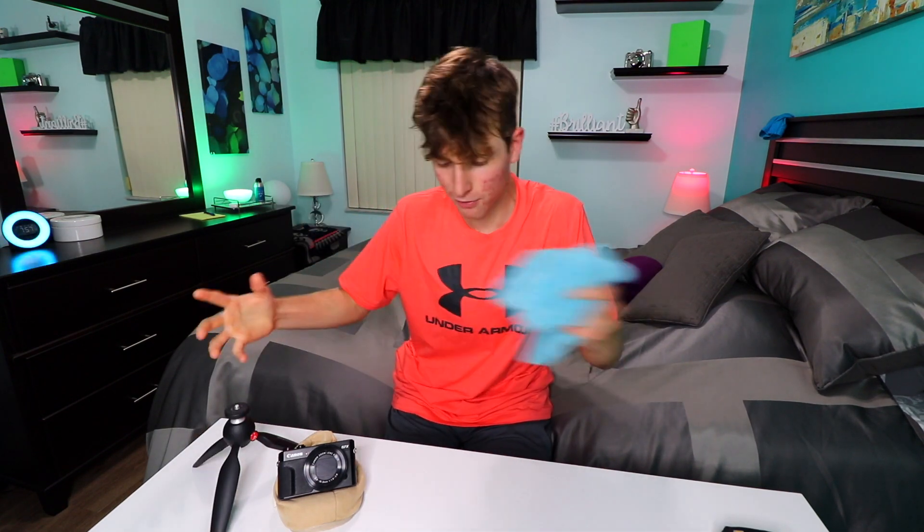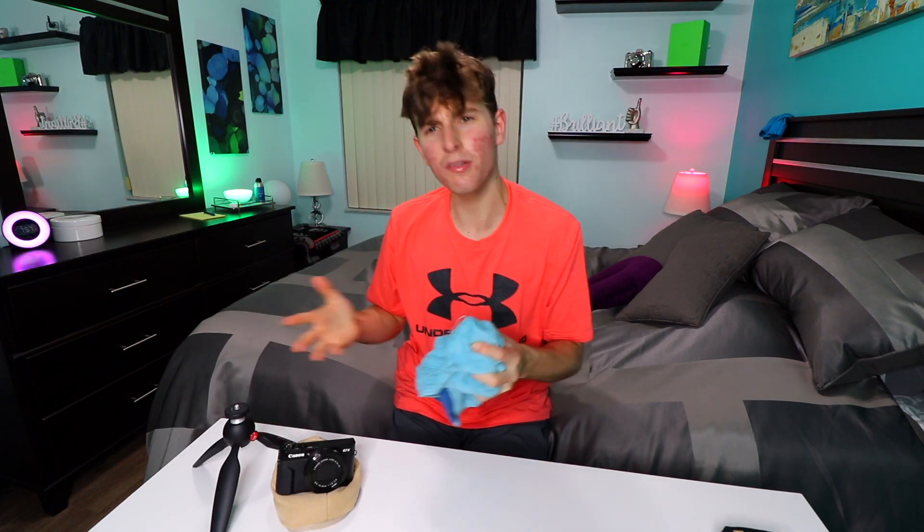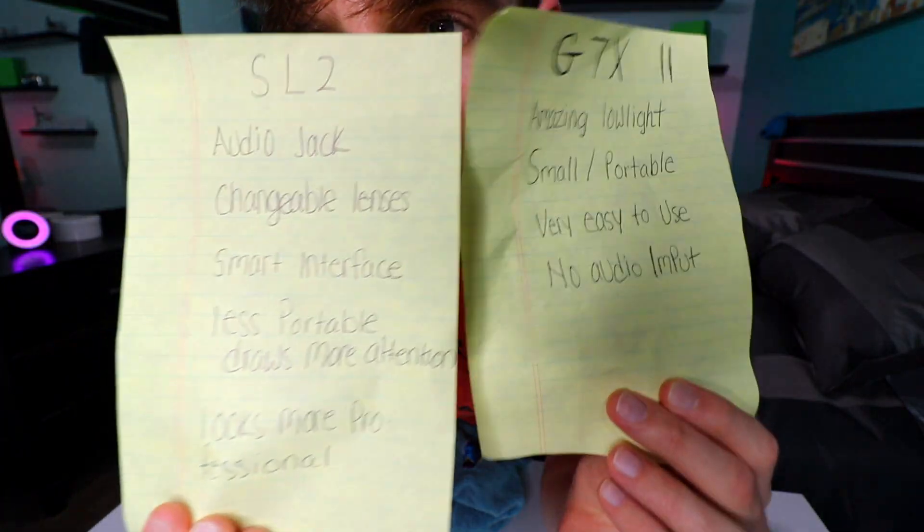Either camera will do the job. A really important thing I realized: the reason the SL2 looks so wide is because of the specific lens I put on it. I'll put the lens in the description — you might want to buy the body and then buy this wider lens separately instead of the kit lens, because the kit lens will be more zoomed in, probably as zoomed in as the G7X. So the setup is really this lens plus the SL2 body versus the G7X.